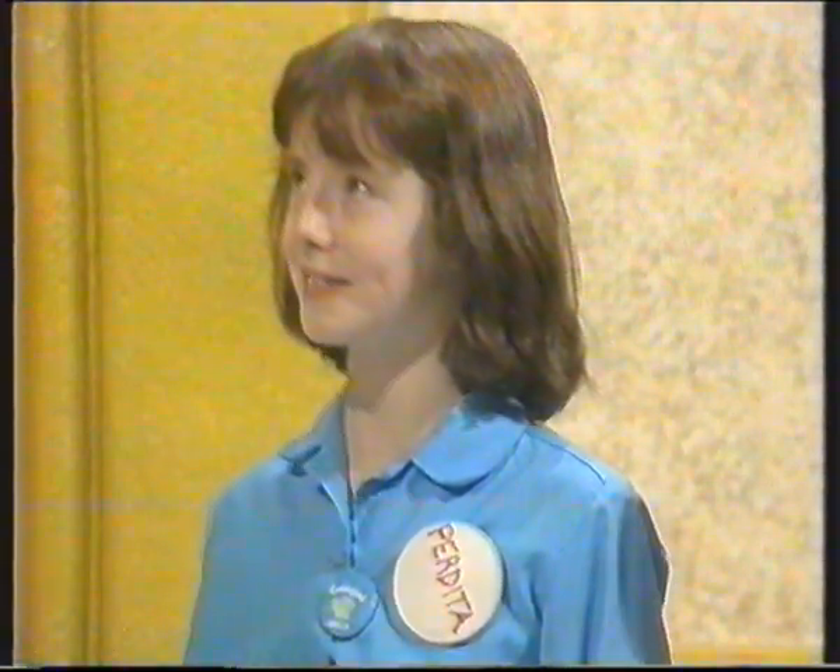Let's find out your names. Holly. And which school do you all go to? Godolphin and Latimer. Where's Godolphin and Latimer, Perdita? It's Hammersmith. Hammersmith, just round the corner from the studios. That's Perdita in the middle. And at this end? Sarah.